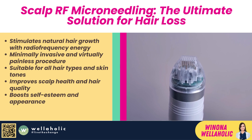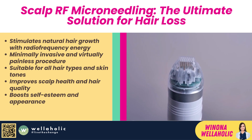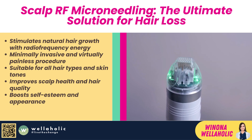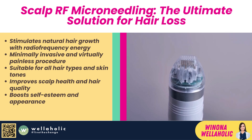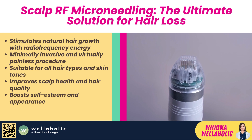Yes, I know, it's a nightmare that no one wants to face, but unfortunately, it's a reality for many people out there. Whether it's due to genetics, stress, hormones, or other factors, hair loss can affect anyone at any age and cause a lot of distress and insecurity. But don't worry, because I have some good news for you. There is a solution that can help you restore your hair growth and confidence, and it's called Scalp RF Microneedling.